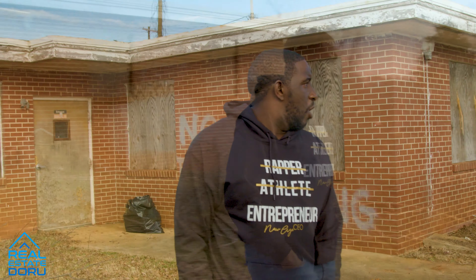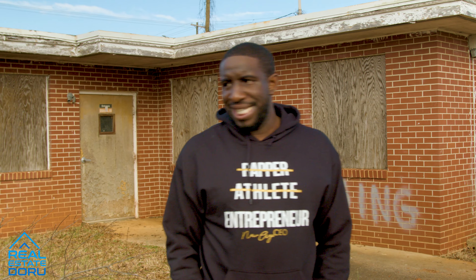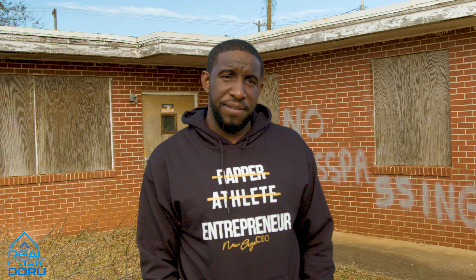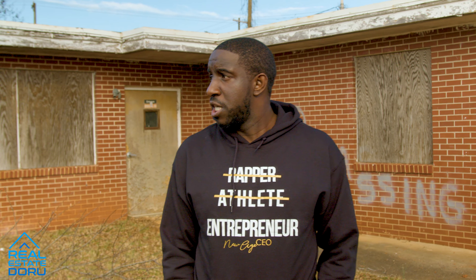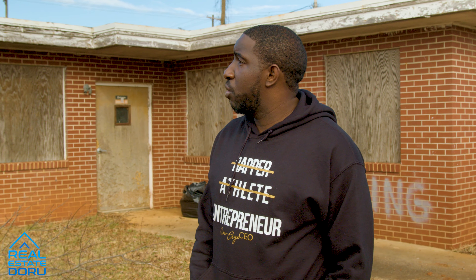We're back to the side of the building and as you can see, the only update is that the trees are removed — that's basically it. We're waiting for the plans to be finalized, submit those, get permits, and then we can start demolition.